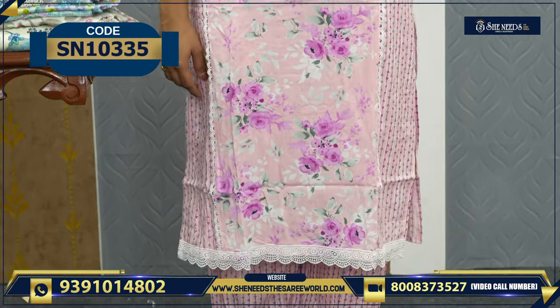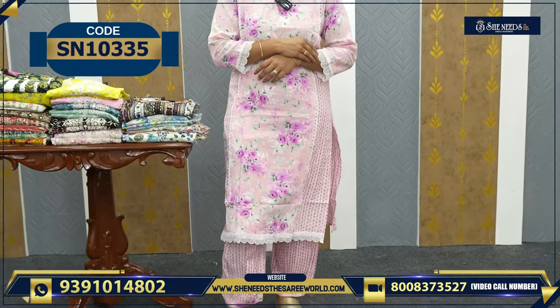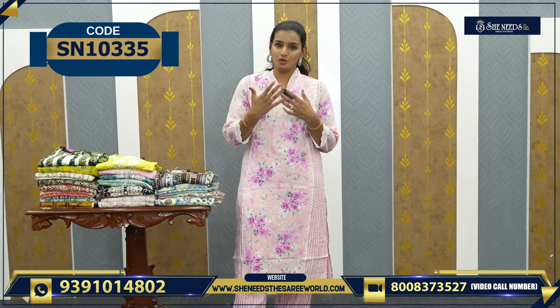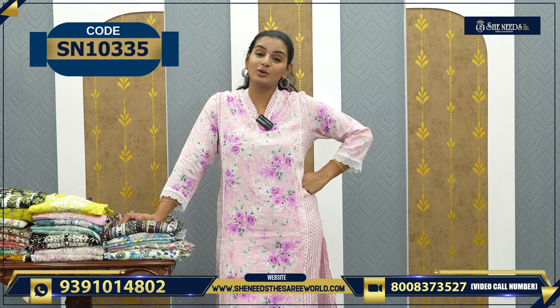There are trendy models and simple models, suitable for daily office wear. Every day you need something comfortable to wear, and this dress is very easy and makes you look happy. Available in sizes from medium to XXL. The price of this dress is only 630 rupees — great value for such a model!